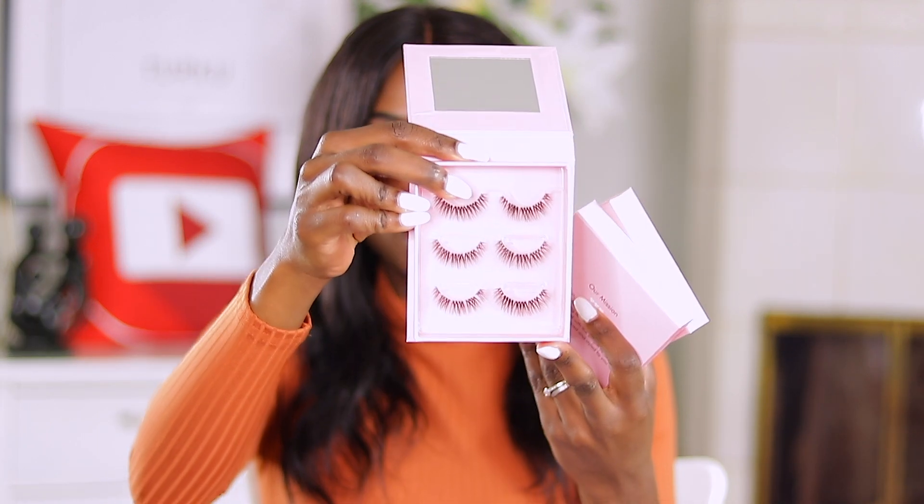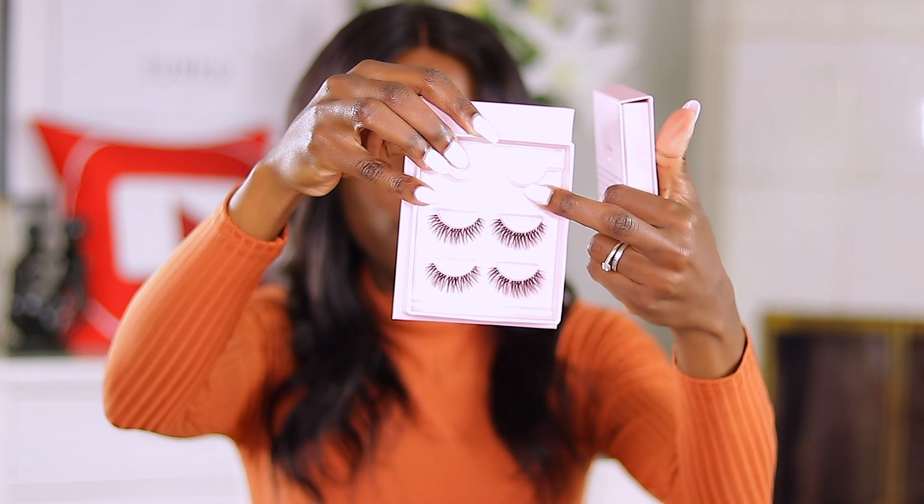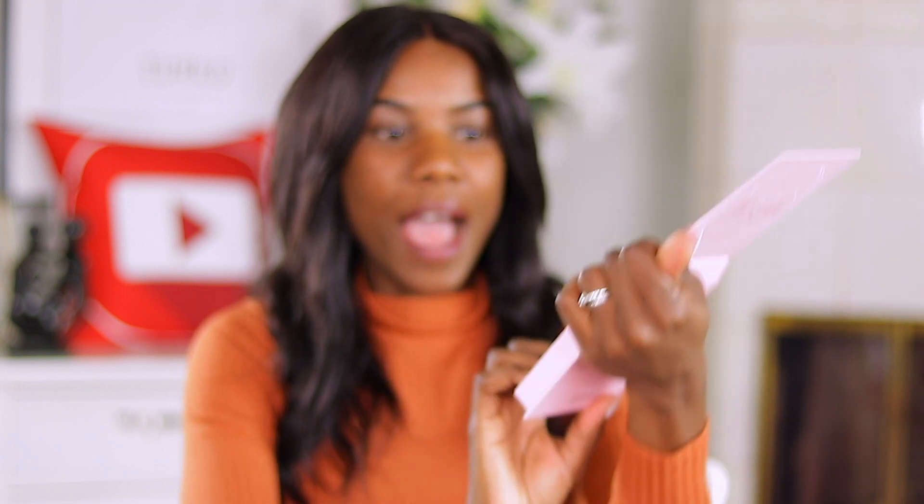They also sent me three different types of eyelashes: the natural one, the light glam, and the full glam. Let me show you how they look. These are the natural lashes, then the light glam — I did use some pairs from that one already — and the full glam. Oh my god, the full glam lashes are so gorgeous. I'm still debating but I think I'll go with the light glam.